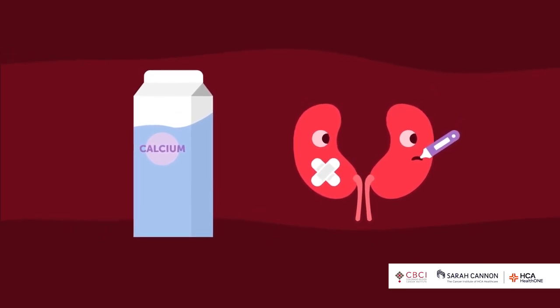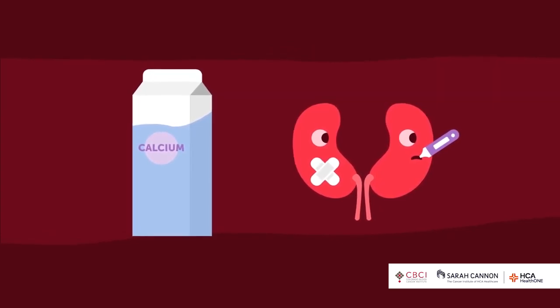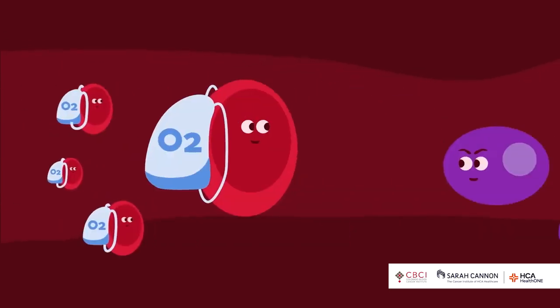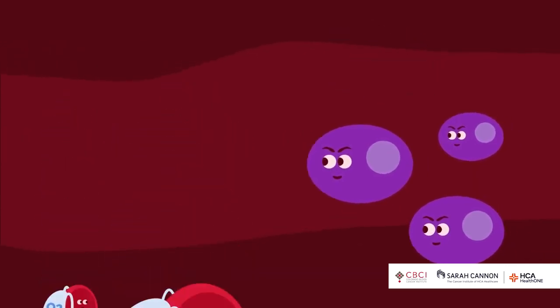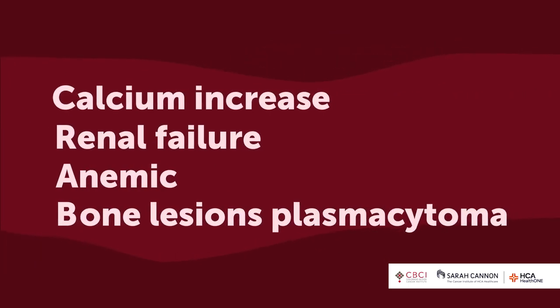You're also making too much protein, and the kidney's job is to filter the blood. All that extra gunk can clog and sicken the kidney — renal failure. Additionally, bad plasma cells tell the body not to make red blood cells. Your red blood cells go low, you get tired, you can't carry oxygen — we call that being anemic.